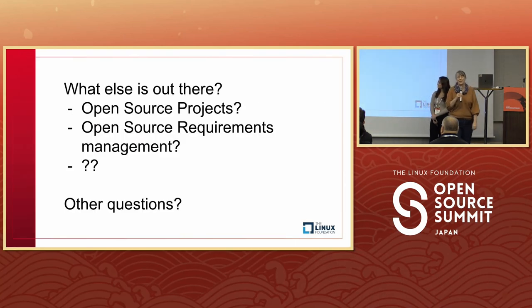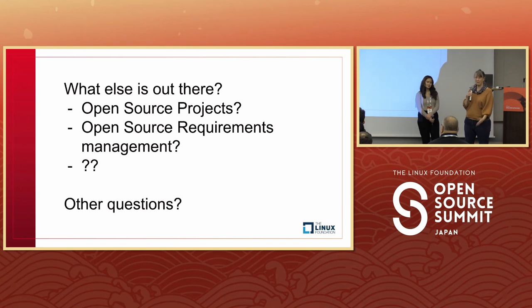This is a BoF — what else is out there? What are we not thinking about? Do people have ideas on how we can get things better? Are there other open source projects we should bring in as part of an argumentation aspect? Does anyone have questions?